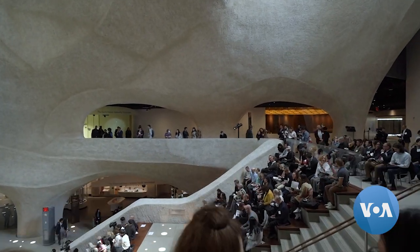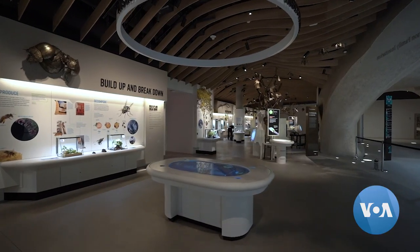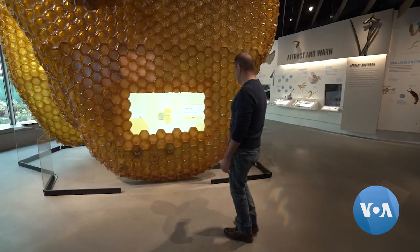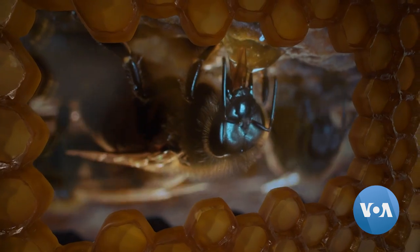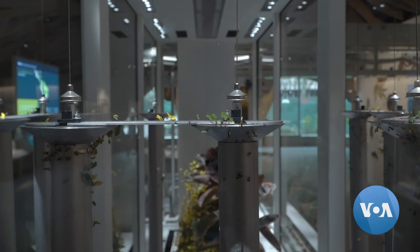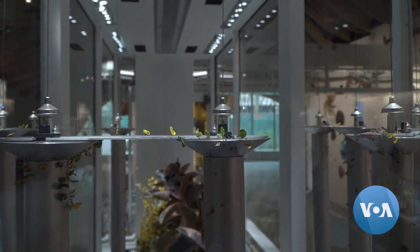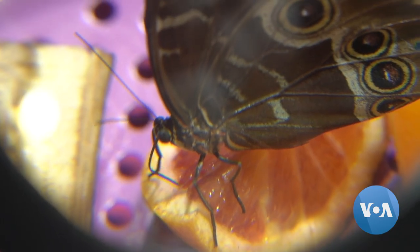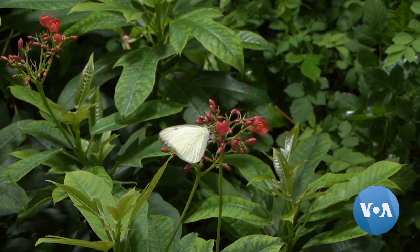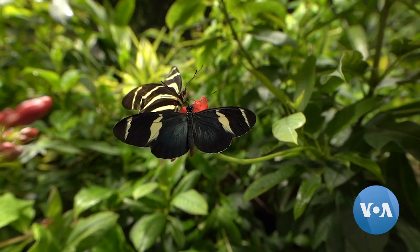One of the collections in the new wing is dedicated to insects. An insectarium features a monumental model of a beehive and a live colony of tropical leaf-cutting ants that visitors can watch behind glass. The museum also has its own butterfly vivarium with a humid tropical climate that houses 80 butterfly species.